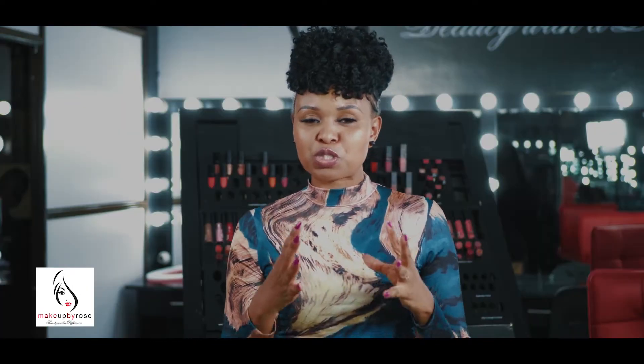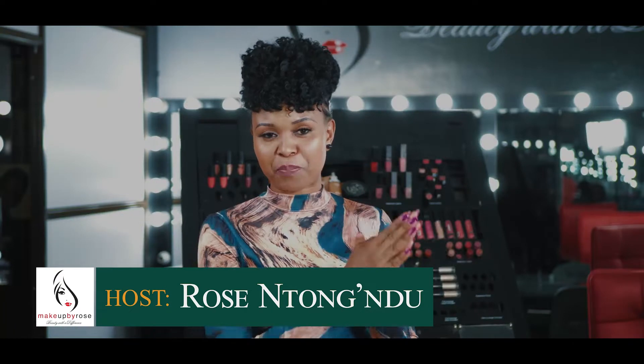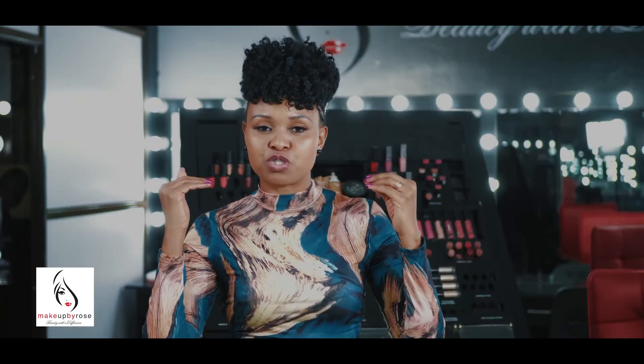Hello everybody, welcome to the Makeup by Rose show. My name is Rosen Tongondu. Karibu sana! It's a new year, new things, new topics. I am so excited. In this show we aim to train you, to teach you. By the time you're done with the episode, you've learned something new.